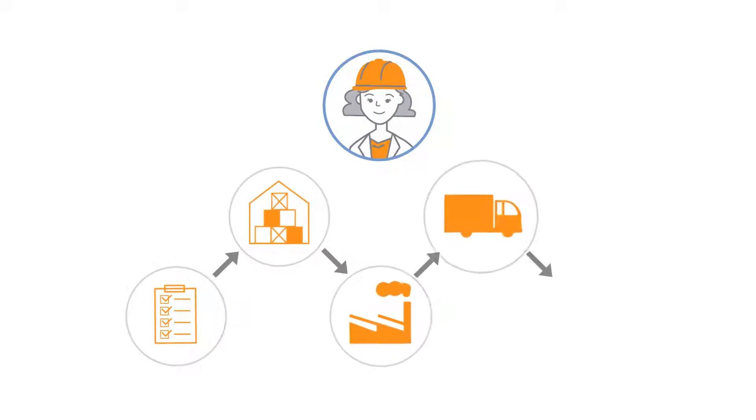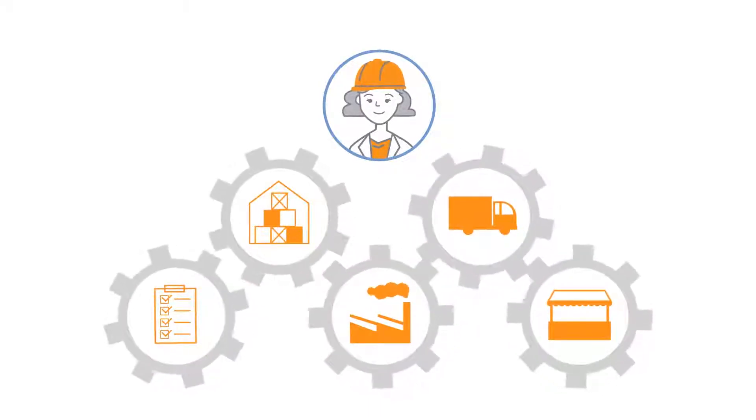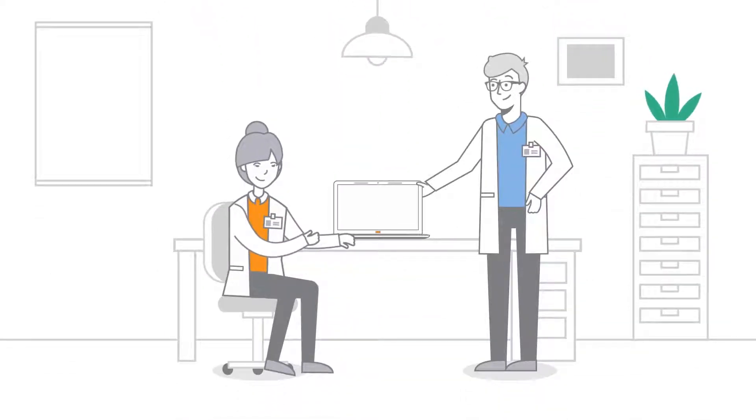In today's complex supply chain, managing quality standards effectively demands the speed of automation. Designed by quality professionals for quality professionals,